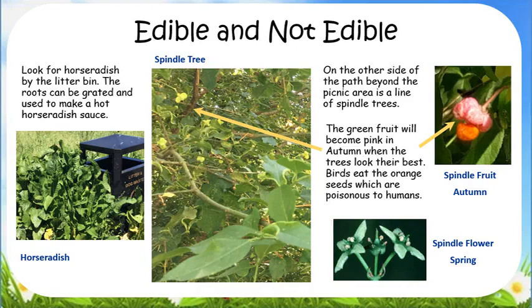The remains of their greenish white flowers can still be seen in early June. They are pollinated by flies. Developing fruit are green at first, then turn pink in autumn when the trees look their best. Birds eat the orange seeds, which are poisonous to humans.